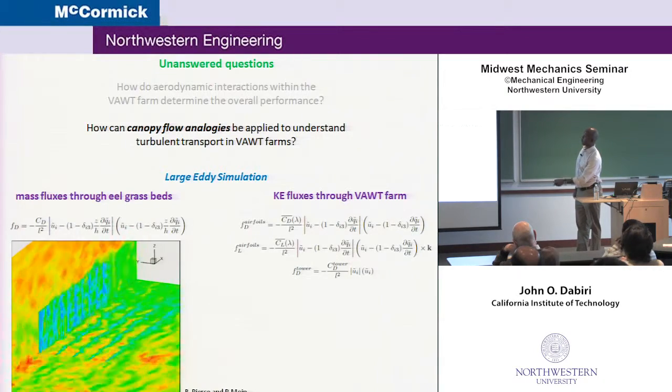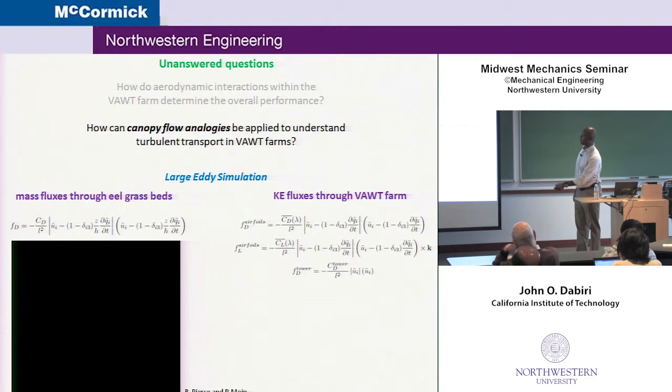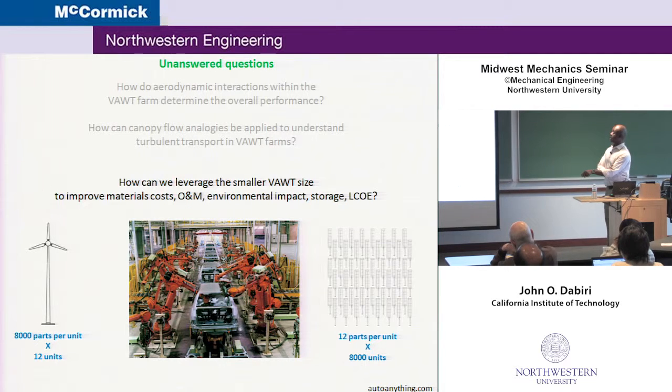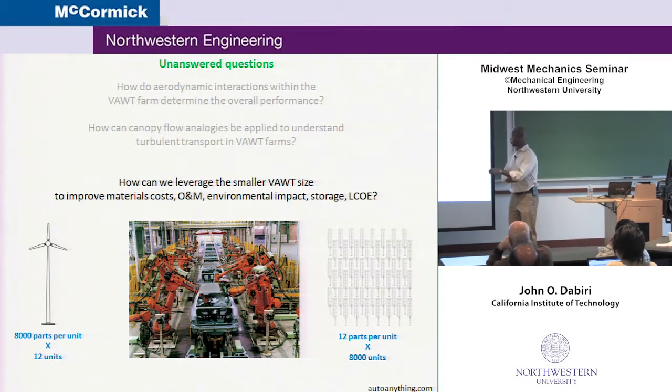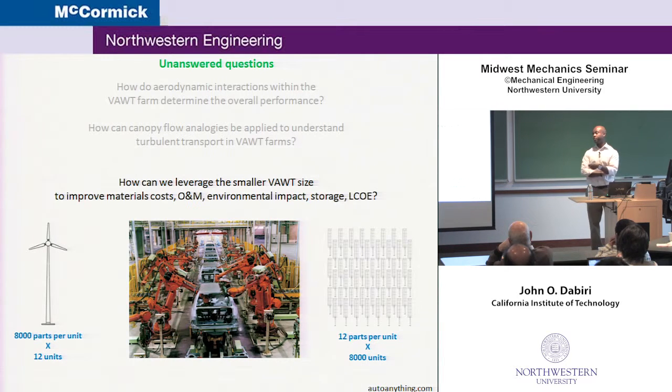We've also been working with a group at Stanford to do large eddy simulations, taking models they already have for flow through an eelgrass bed with stationary stems — where you have a single forcing term for the drag — and replacing that with a lift and drag and tower drag, something more complex that represents a wind farm. The idea would be to do large eddy simulations of thousands of turbines as opposed to just a few. And then the last bit, not really related to fluid mechanics but important if you want this to show up in the real world, is the manufacturing piece. In a conventional wind turbine you have about 8,000 parts. To generate 15 megawatts, you'd need maybe 12 of those turbines. Here you need many more units — probably 8,000 of them — but they're much simpler, needing only 12 parts. From a volume production standpoint, it could potentially be much more cost-effective to make 12 different parts 8,000 times versus 8,000 different parts 12 times.